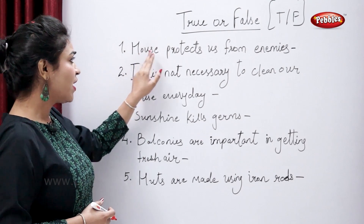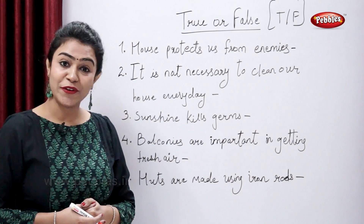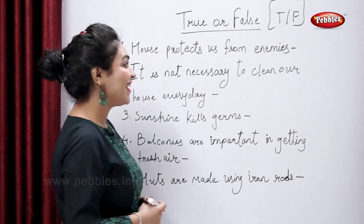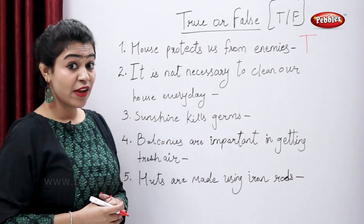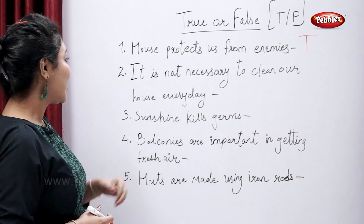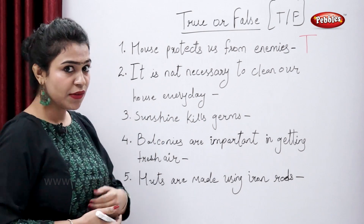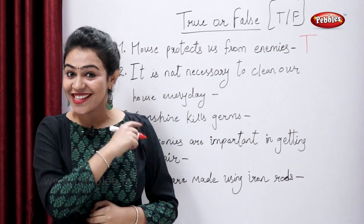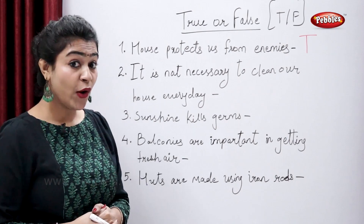True or false — house protects us from enemies. Is that true or false? True, right? Yes, it does protect us from enemies. It is not necessary to clean our house every day — is that so? It is necessary, right. So that sentence is false.